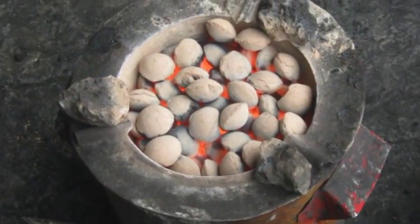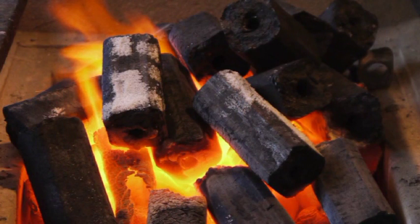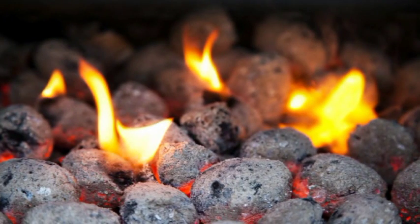Although not yet popular in the Philippines, charcoal briquettes serve as household fuel in Europe, the U.S., and some Asian countries, where hotels and restaurants use them for grilling and roasting.